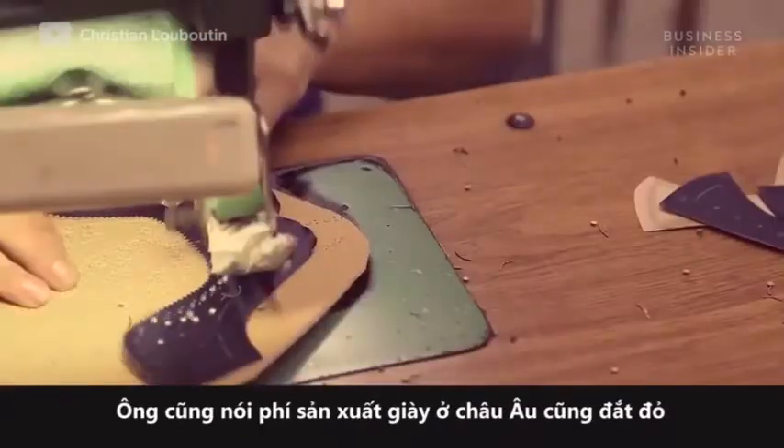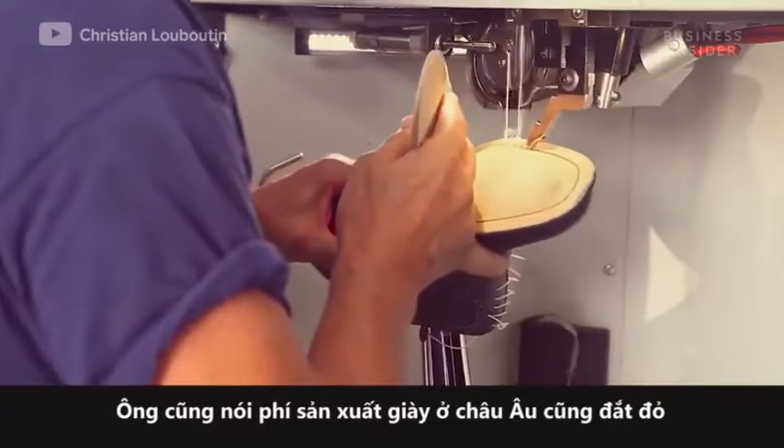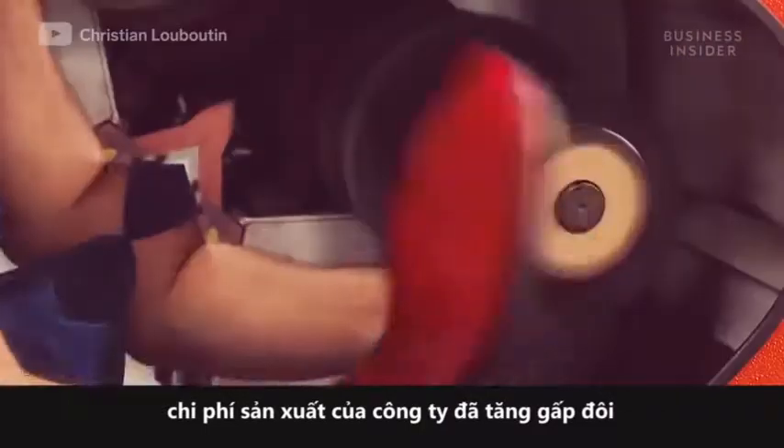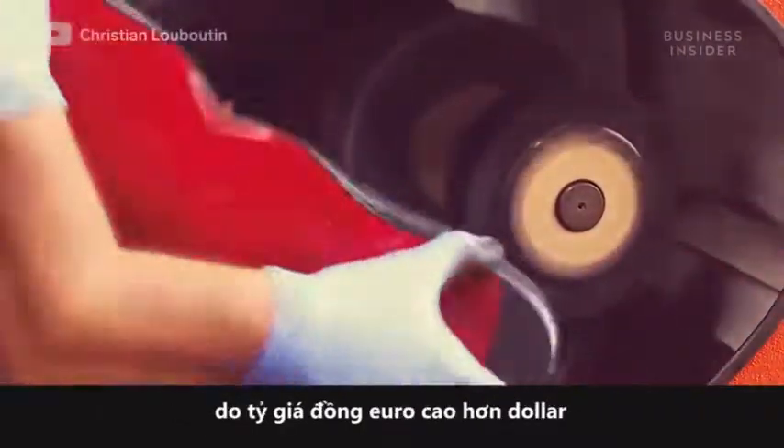Louboutin said it's expensive to make shoes in Europe. From 2008 to 2013, he said his company's production costs had doubled as the euro strengthened against the dollar.